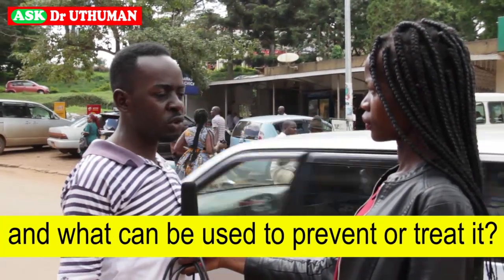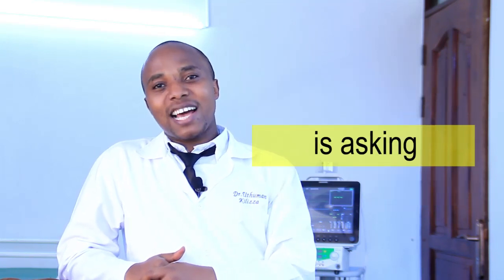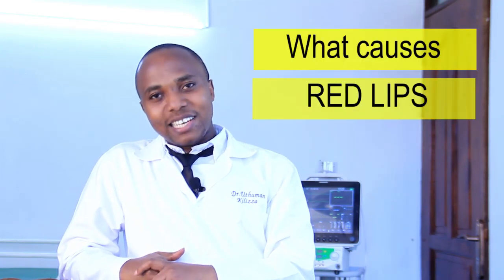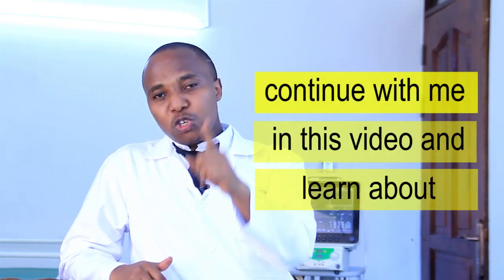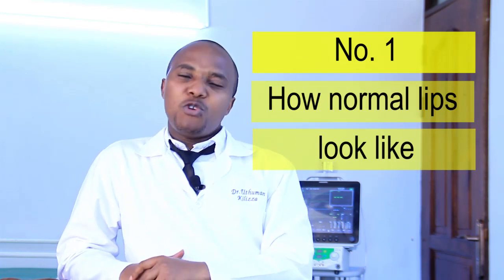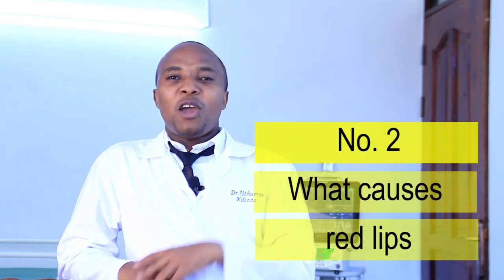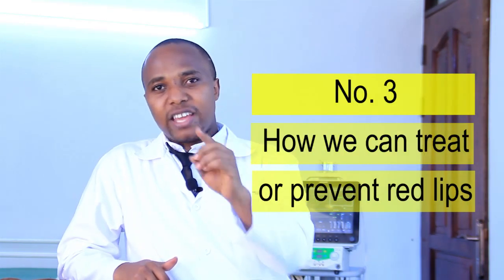We have a very interesting question from Godifrey. He's asking what causes red lips and how he can get rid of red lips. Continue with me in this video and learn about number one, how normal lips look like, what causes red lips, and how you can treat or prevent red lips.